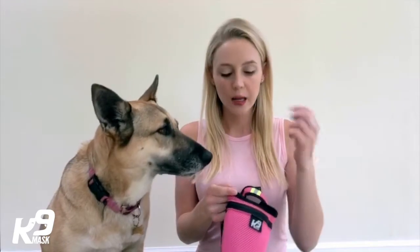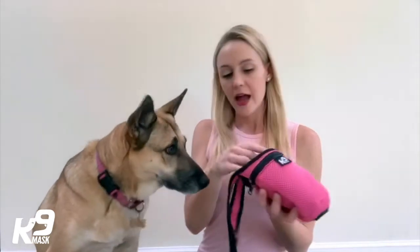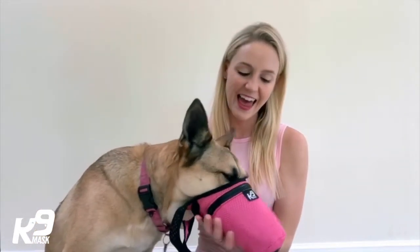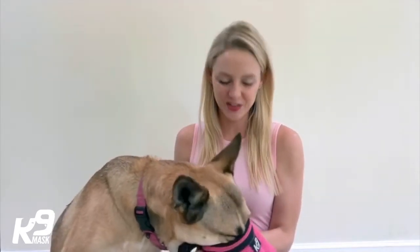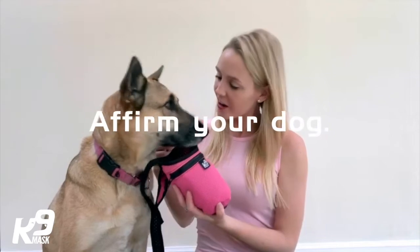So as I said, I'm going to put some treats into the mask. These are very little treats, and I'm just going to have her stick her muzzle inside the mask. Yes, good girl. And get those treats. She's really going for it. Good girl.